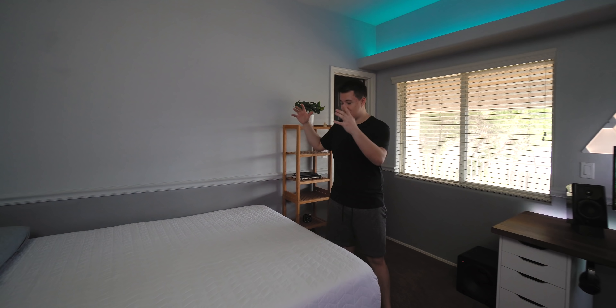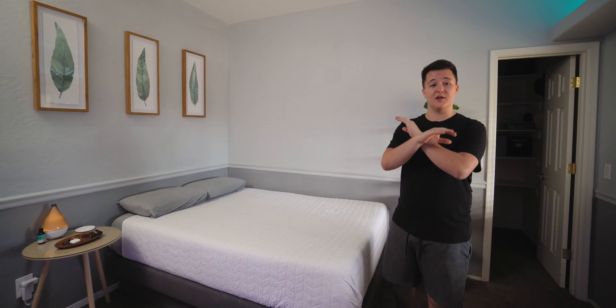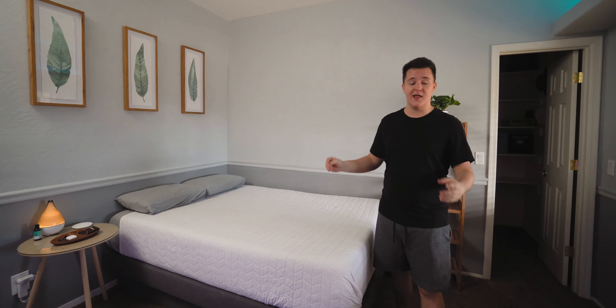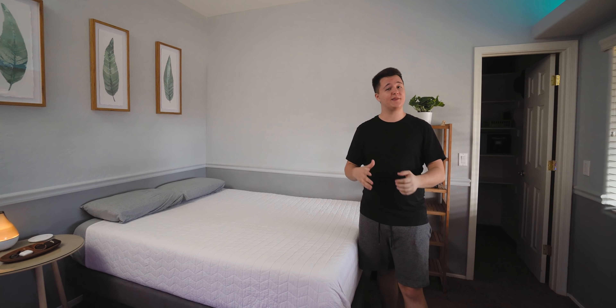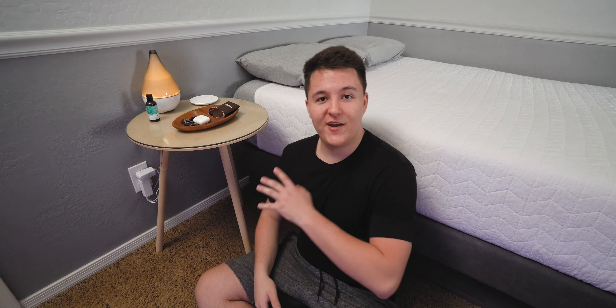I use this space as a living room, an office, a studio, and of course a bedroom. Since it's the only space I have, it has to reflect that lifestyle. I spent the last six months decluttering so much stuff from my life, eliminating the distractions, and it's allowed me to focus on what's truly important.